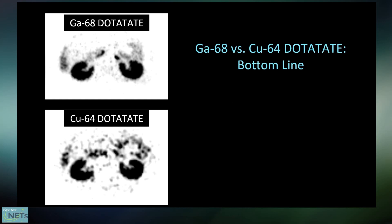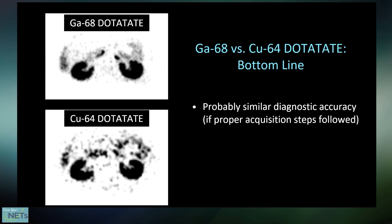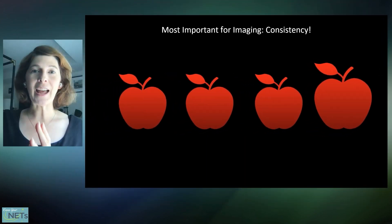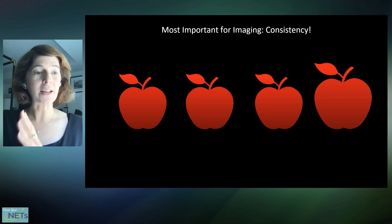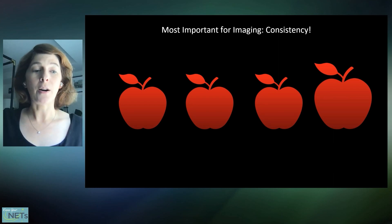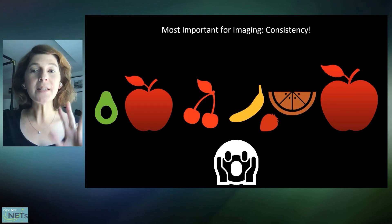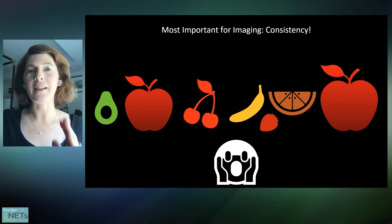If you've been wondering whether it matters if you're getting gallium or copper — whether you need to seek one out over the other — my advice is you've got better things to worry about. Neither is necessarily better or worse; they're just a bit different, but not in a way that's going to affect your care. The most important thing I want to stress is consistency. Whichever one you get, don't switch back and forth between the two. Getting the same study each time, ideally at the same imaging facility, makes it much easier to pick up on growing tumors — an apples-to-apples comparison. Consistency is much more important than whether you're getting gallium or copper.